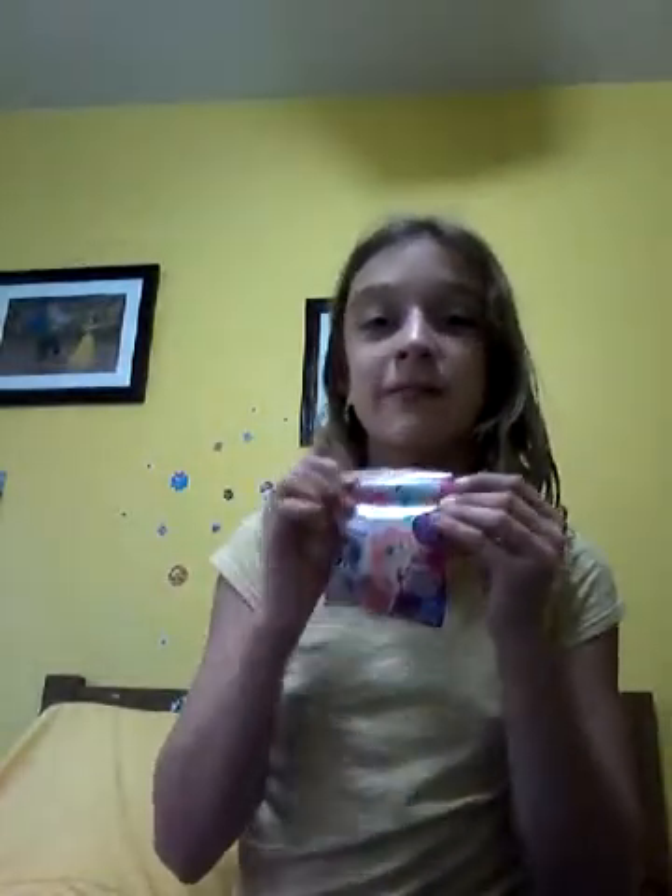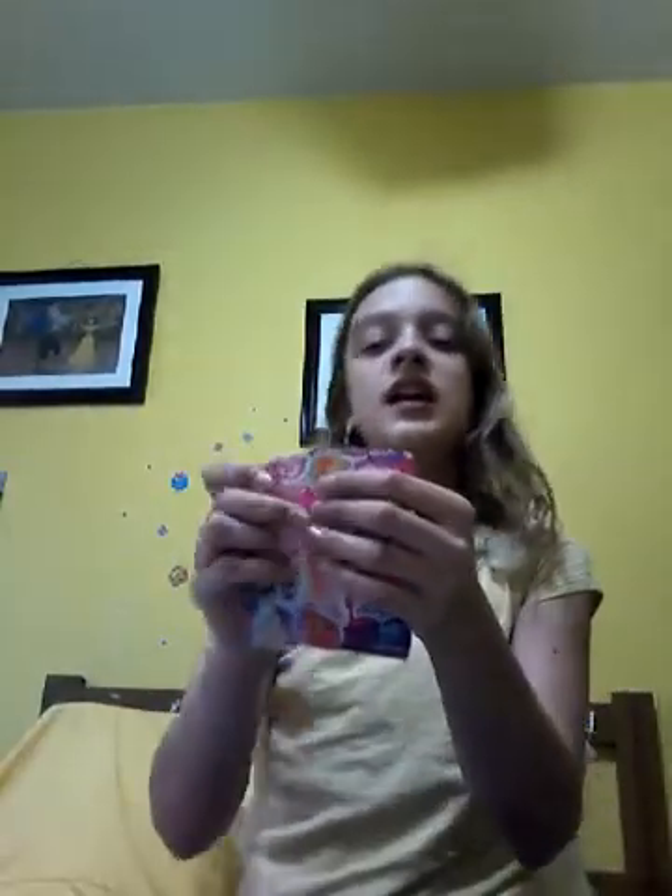So you guys can kind of have an idea what it feels like for Christmas to come right around the corner. So each day I'm going to be opening up a My Little Pony Cutie Mark Magic slime bag, and each day there's going to be something else than a pony inside. My brother is going to stuff it every single day and I don't know what's in here.